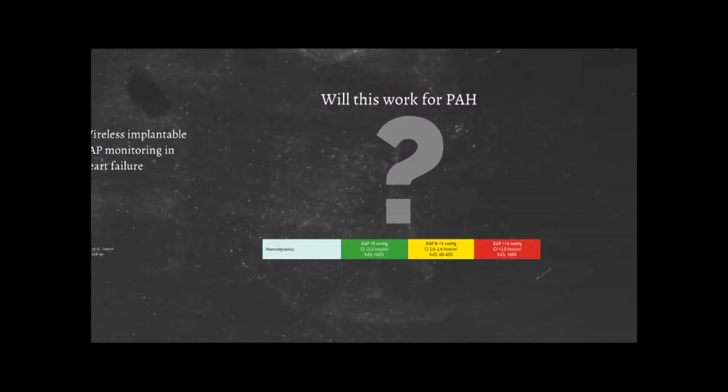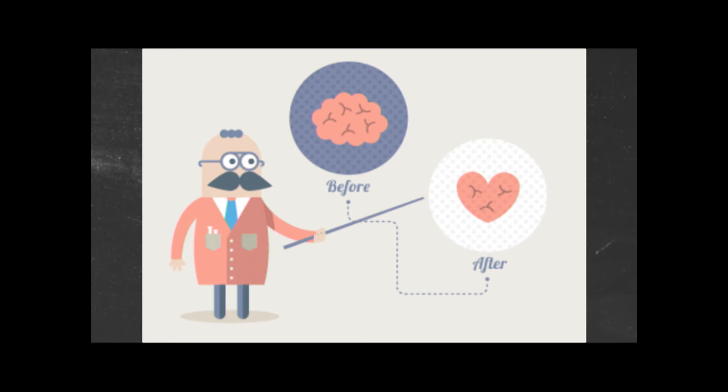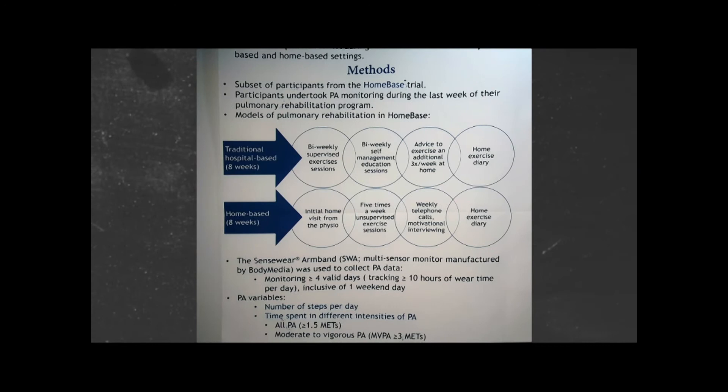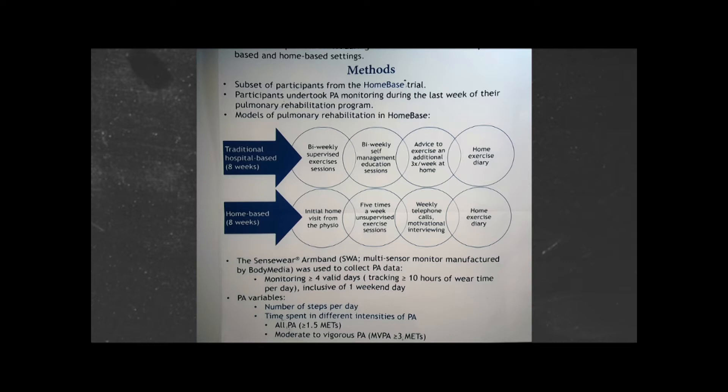We can do other things through technology — deliver mindfulness training in terms of psychological support. We can deliver decision aids to help you make decisions about: should I be assessed for transplant? Maybe should I be assessed for prostacycline therapy? And perhaps we can even deliver rehabilitation at home. If you live 200 kilometers from a pH center, perhaps that's what we need to be doing.